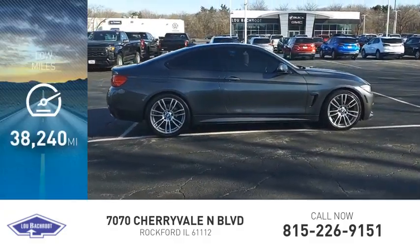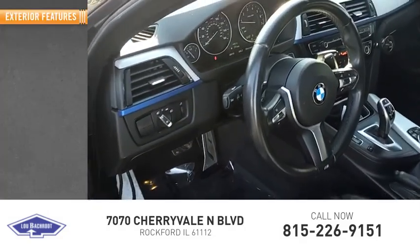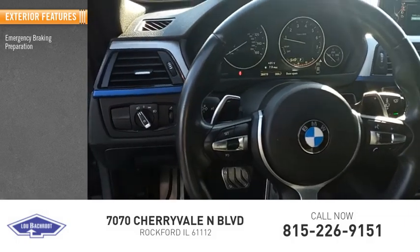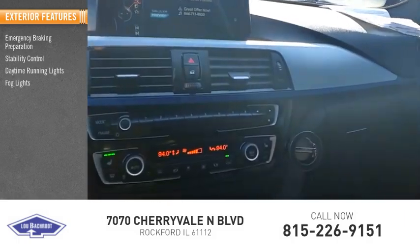This vehicle has less than 40,000 miles. Here are some of this vehicle's great options: emergency braking preparation, stability control, daytime running lights, fog lights, power brakes.